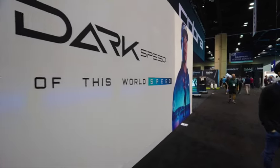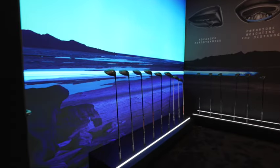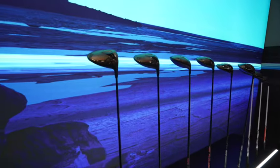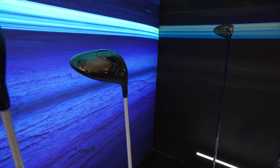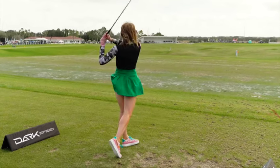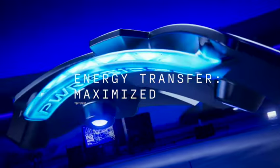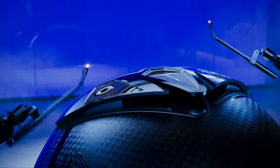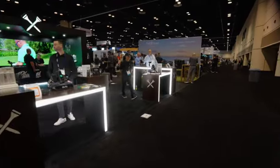I ran into one of Cobra's designers who walked me through the strategy behind the product. They've taken the range of golfers and broken it into three categories, offering three drivers for three different types of golfers. The product is built in many pieces, and the amount of technology allows them to move the weight around the head into the best positions for each golfer type.